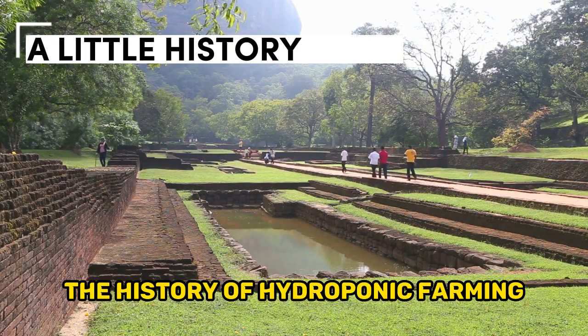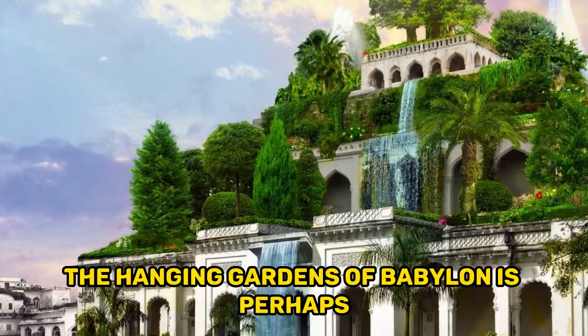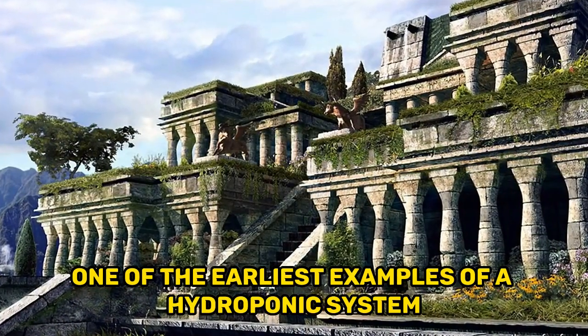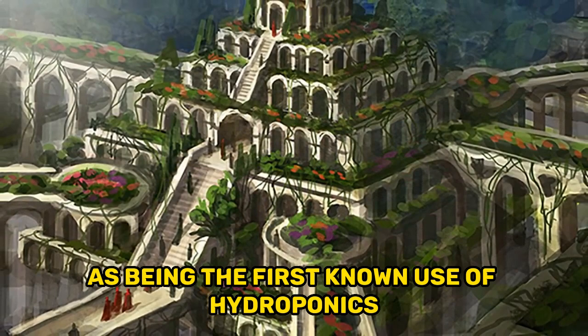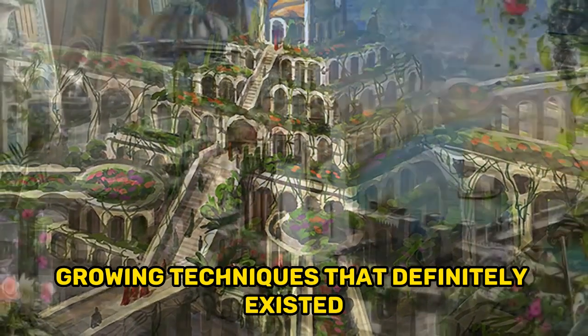The history of hydroponic farming can be divided into ancient and modern times. The Hanging Gardens of Babylon is perhaps one of the earliest examples of a hydroponic system, and it is often cited as being the first known use of hydroponics to grow plants.